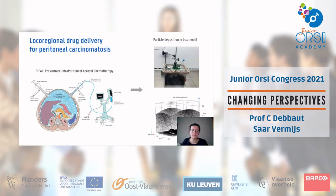Another approach is pressurized intraperitoneal aerosol chemotherapy (PIPAC), where the drug is aerosolized under high pressure inside the abdominal cavity to achieve homogeneous distribution. We use CFD to investigate drug distribution, and we also use a box model for in vitro experiments to validate our CFD results.